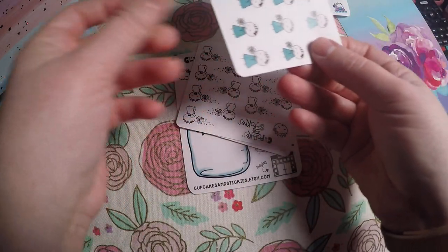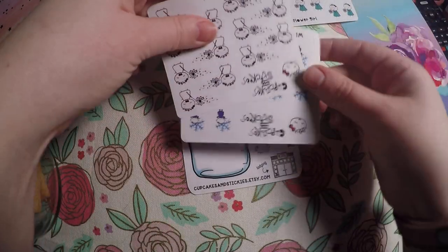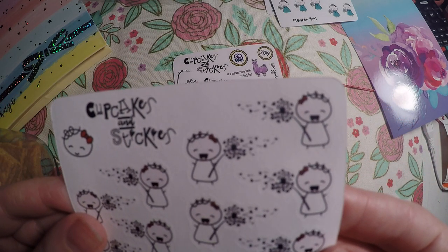Then I got these little flower girl ones and her little character's name is Loretta, I believe named after her daughter. I love the Loretta characters.